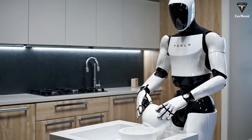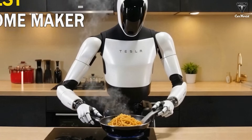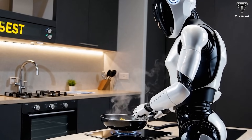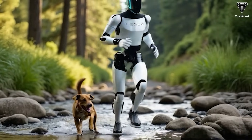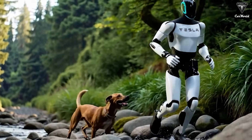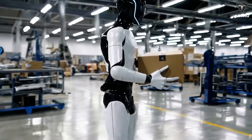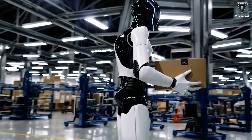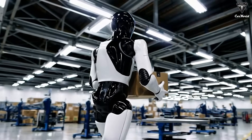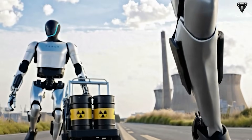For instance, the same batteries used in Tesla's vehicles can be adapted for the Optimus robot, though they are smaller to fit within the humanoid form factor. Additionally, Tesla's AI and machine learning systems — initially developed for autonomous driving — are being transferred to Optimus, giving the robot advanced perception and decision-making capabilities that would otherwise be costly to develop from scratch. This synergy between Tesla's automotive manufacturing and the robotics project is what allows the company to make Optimus so affordably, using its own technology rather than relying on outside suppliers.